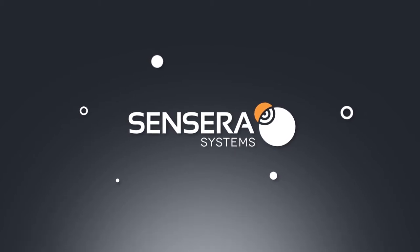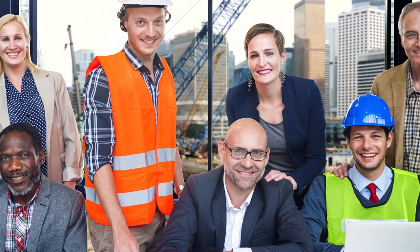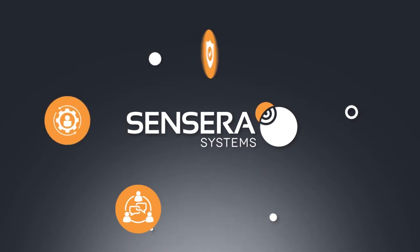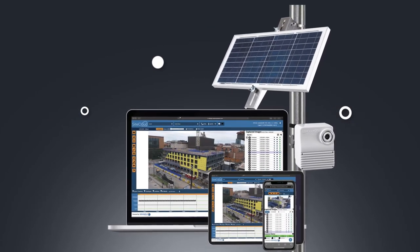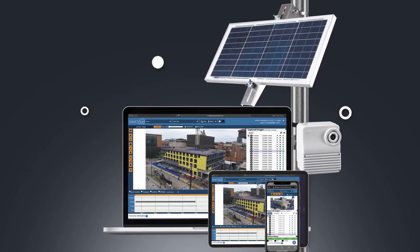Welcome to Sensera Systems, a company built on the needs of construction professionals like you. Our simple, turnkey solutions improve productivity, collaboration, security, risk, safety, and project marketing — all on a single, comprehensive, intuitive platform — using a proven, real-time site intelligence system comprised of integrated compact solar wireless cameras.